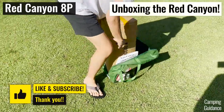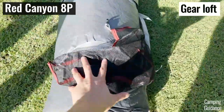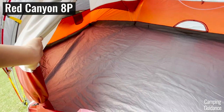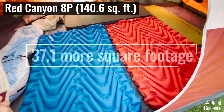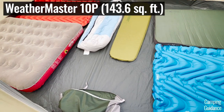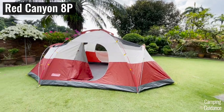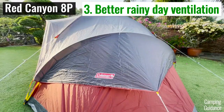Overall, both the Red Canyon and Montana are great value-for-money family camping tents at around 150 dollars. But if I had to pick just one, I actually prefer the Red Canyon. The biggest reason is the humongous base area — it's about 37 square feet bigger than the Montana and almost as big as my WeatherMaster 10. From my testing, the Red Canyon also has better hot day and rainy day ventilation than the Montana.